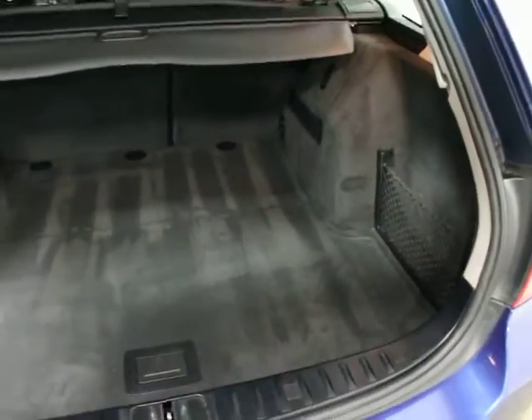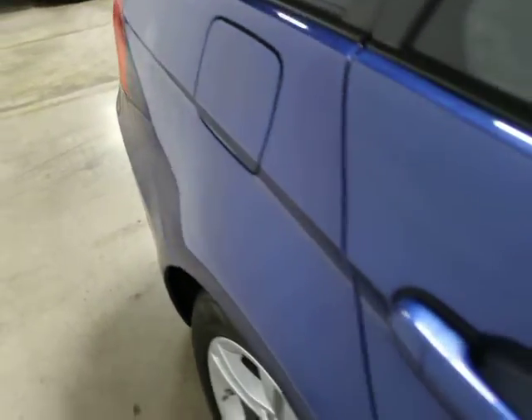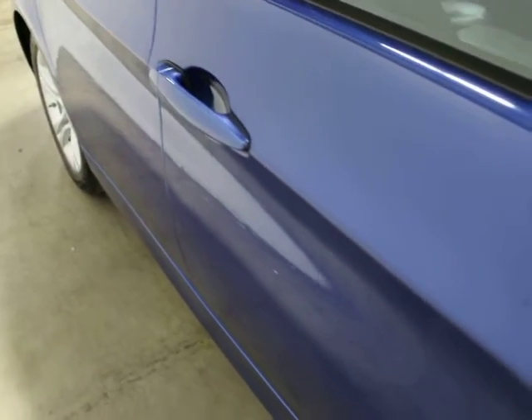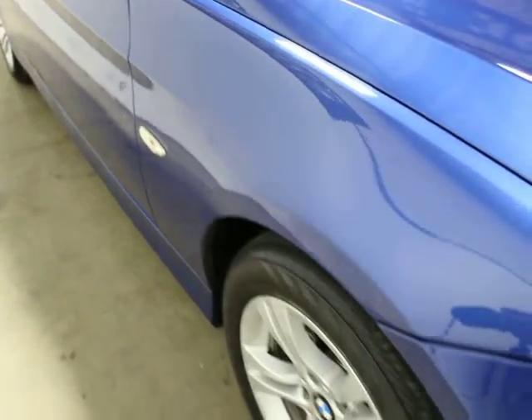It's got 104,000 miles on it. It's got the original cargo cover and it's very clean. It's got navigation and iDrive, Bluetooth, and the rear climate package, which includes manual rear sun shades.